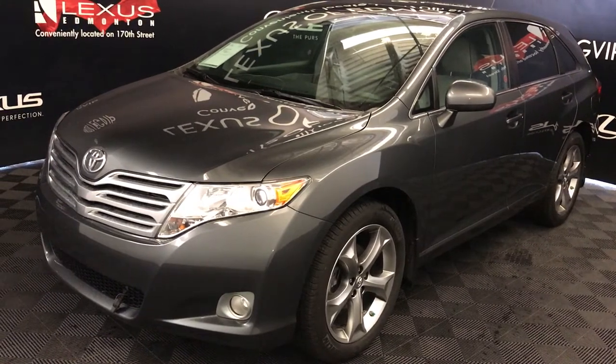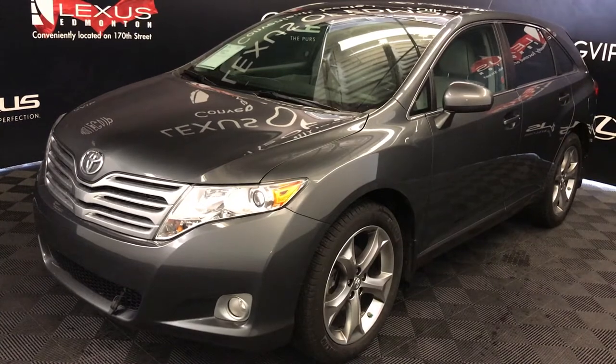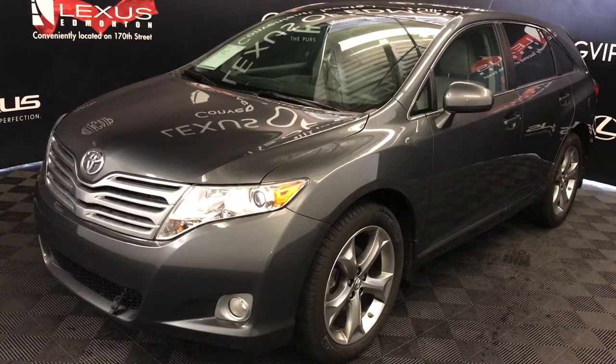We're looking at a pre-owned 2011 Toyota Venza. Six-speed automatic, 3.5-litre six-cylinder engine, all-wheel drive.